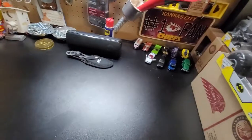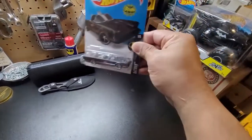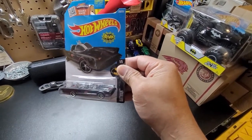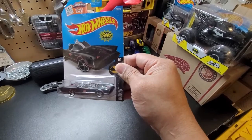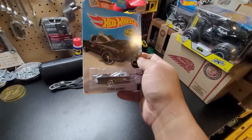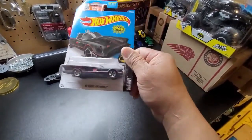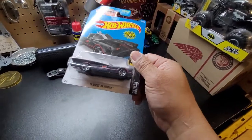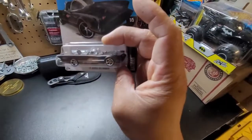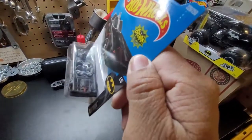The next one is a very popular car — ta-tan! The Batmobile! The Batmobile! I know I've shown some on my blog or videos. I have multiple Batman cars. Every time I see a Batman car, I always grab them because I like the Batmobile — the style and everything.